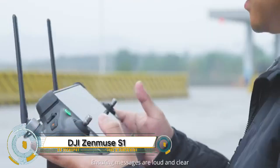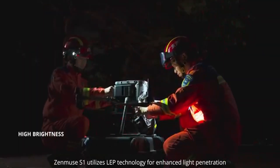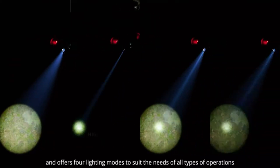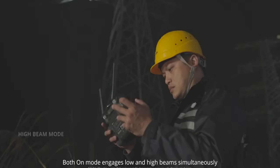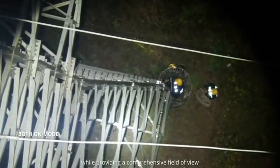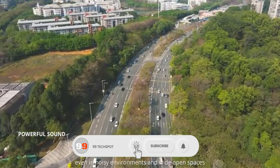The DJI Zenu S1 Spotlight is a next-gen lighting solution built specifically for DJI's Matrice 300 and 350 RTK Enterprise drones. Engineered with advanced laser-excited phosphor LEP technology, this spotlight cuts through darkness with unmatched clarity, delivering a beam that reaches up to 500 meters — perfect for search and rescue, law enforcement, firefighting, and infrastructure inspection missions at night or in low-visibility conditions.